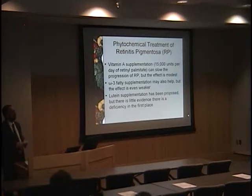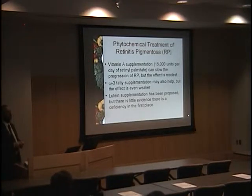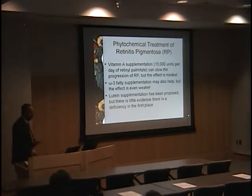Further phytochemical studies in the last decade have also looked at omega-3 fatty acid supplementation, which seemed to help, but the effect was even weaker. Within the past year, lutein supplementation was also studied — it did not reach its primary endpoint. Only on subsequent analysis was there some decrease in progression of visual field loss in the far periphery. Based on work we did about 10 years ago measuring macular pigment levels in RP patients, we found they actually have normal to high levels — so it's not obvious this was a great approach to RP.